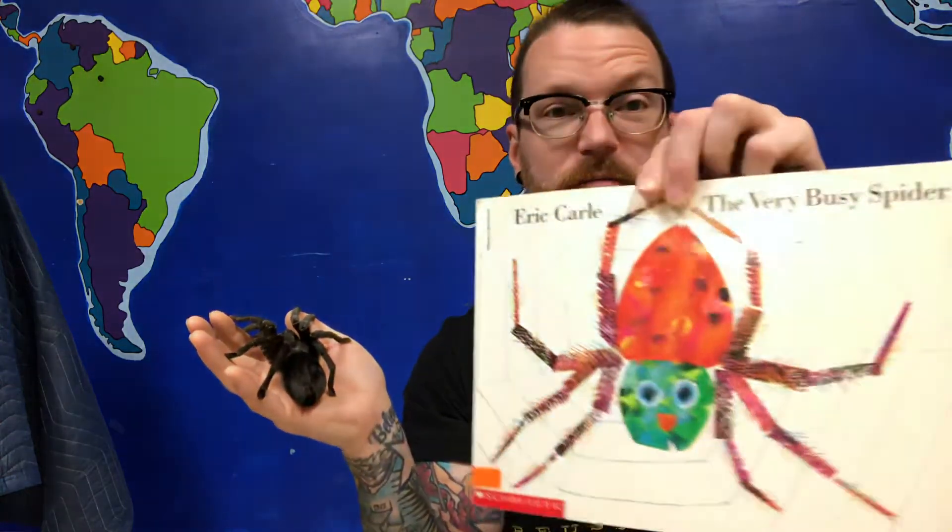She's a very very busy tarantula throughout her life — again, about 600 babies per year — which makes her ideal to use for Mother's Day and also to read our book today: 'The Very Busy Spider' by Eric Carle. So we're going to go ahead and read this book to Miss Elvira here, since she seems to have calmed down a little bit.